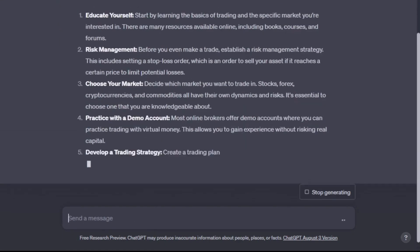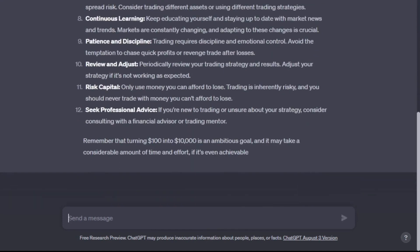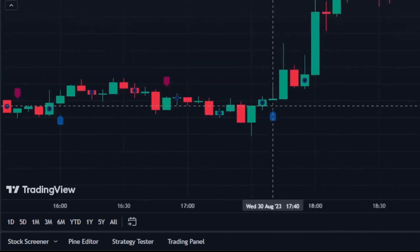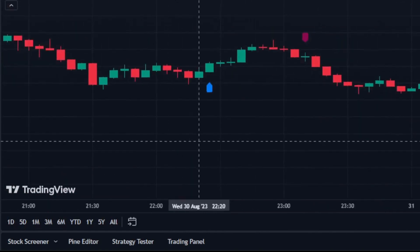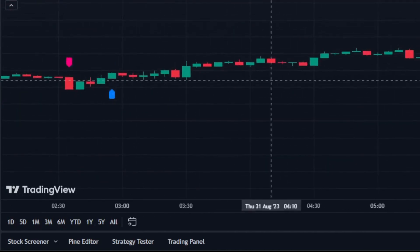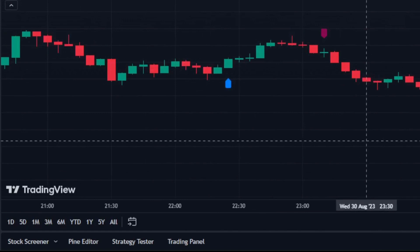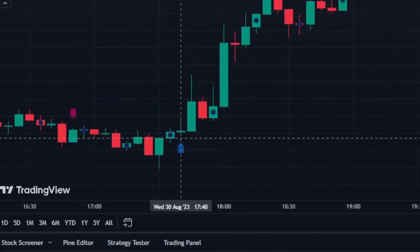I asked ChatGPT to help me come up with a good trading strategy using a special computer program that uses artificial intelligence to make predictions about stocks. This program was becoming really popular because it could be a big help in trading, and my main goal was to make $10,000 as fast as possible. ChatGPT gave me a detailed plan using this AI program along with other tools to make smart trading decisions. While the plan was a good starting point, I made some changes to make it work better for me.